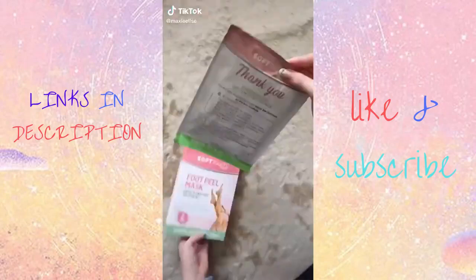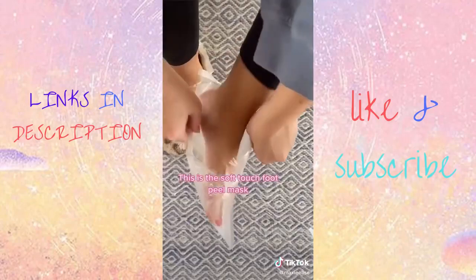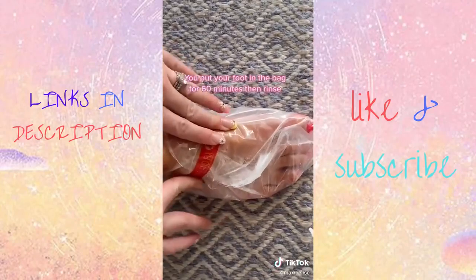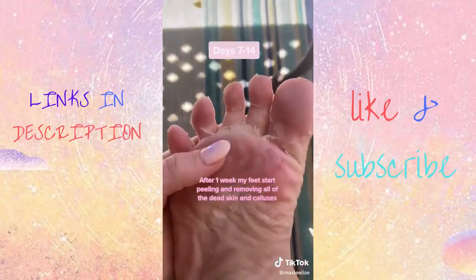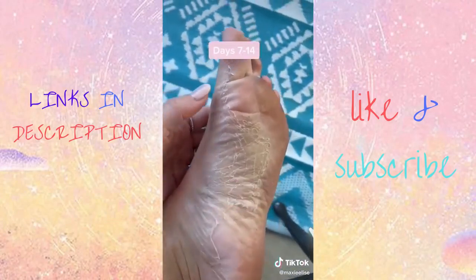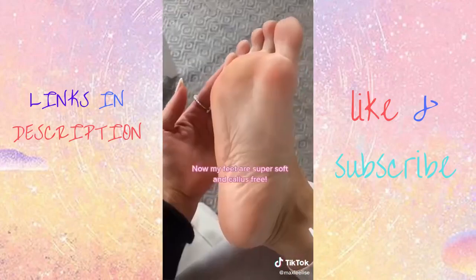I've always wondered if these work — and if you are grossed out easily, consider this your warning. This is a soft touch foot peel mask from Amazon and it really does peel. I put it on for 60 minutes and just wait to see what happens. After around one week, my feet really started peeling. It took another week for the whole process to be done and now I have the softest feet of my life.